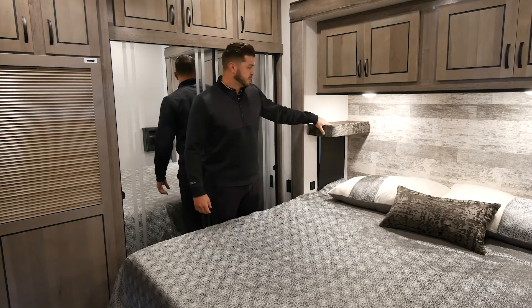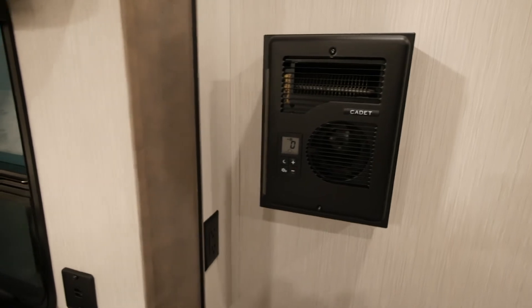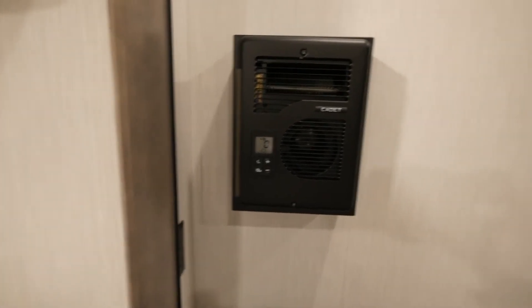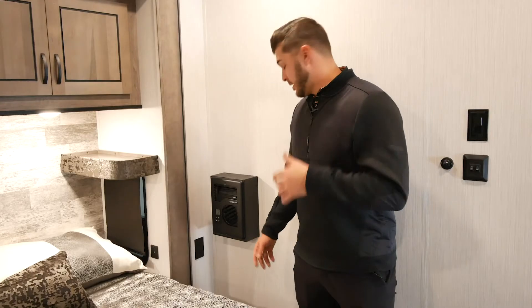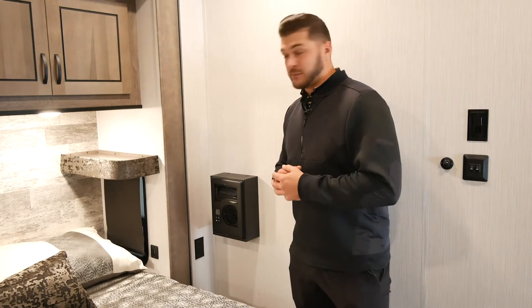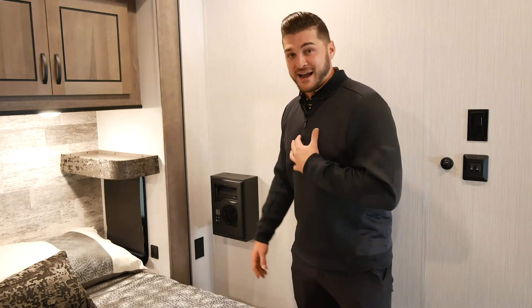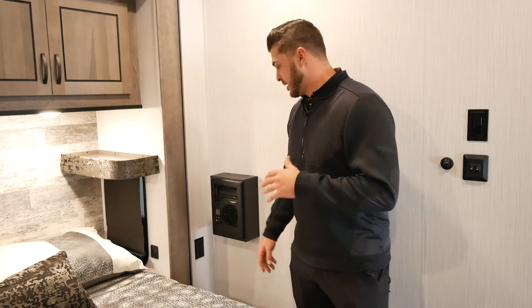Above your head is one of our very popular options — this is our cadet space heater. It's electric, just like the fireplace up front, and it's extremely popular with our customers. I actually have one of these in my office and it works great — I've never had an issue with it, and people seem to love them.